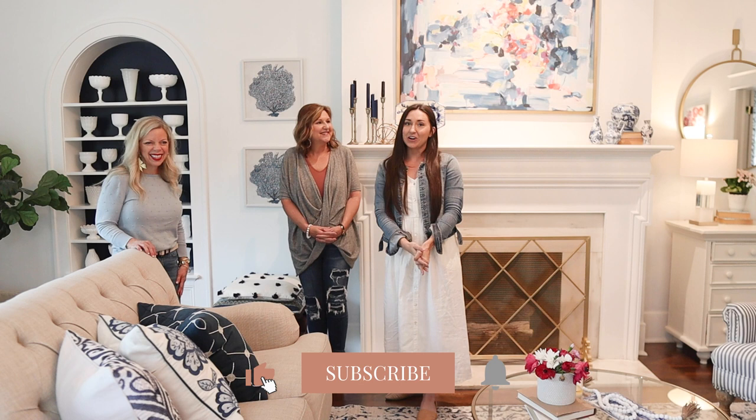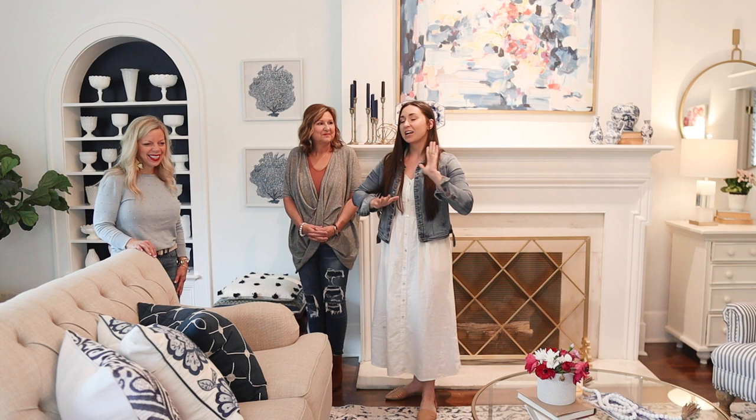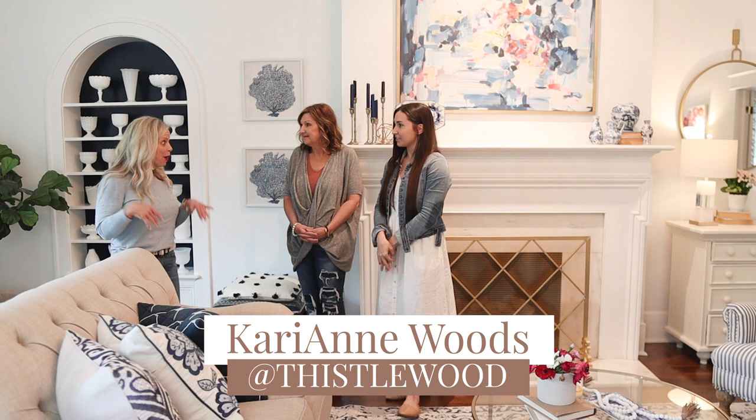Hey guys, it's Shelby Michelle with Farmhouse Living and welcome back to our channel. We have another home tour, which we're really excited about — they've been really popular — and we're at Thistlewood Farms.